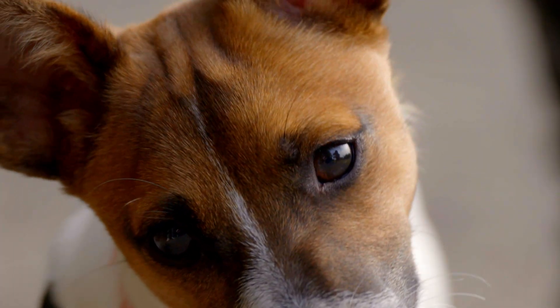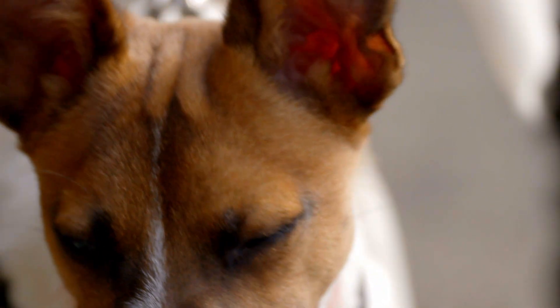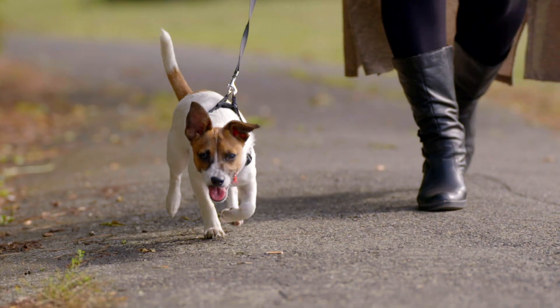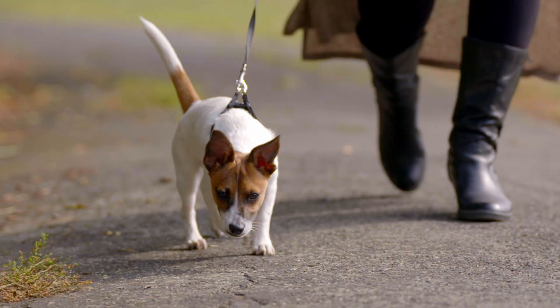Boomer, although still a pup, should grow up to be a very clear doggy communicator. He's got large, expressive ears, a well-defined snout and mouth, and an active little tail.